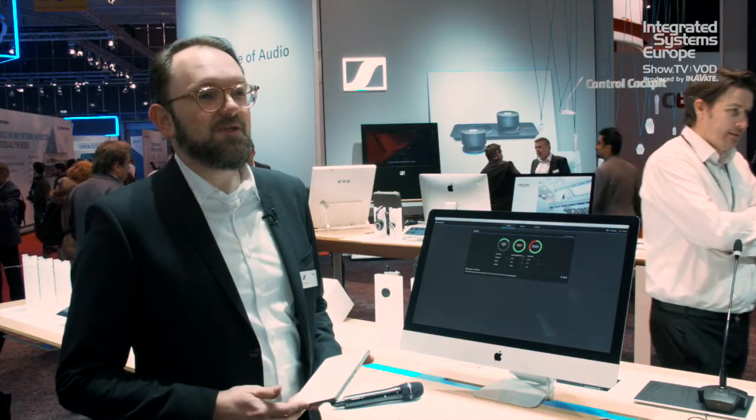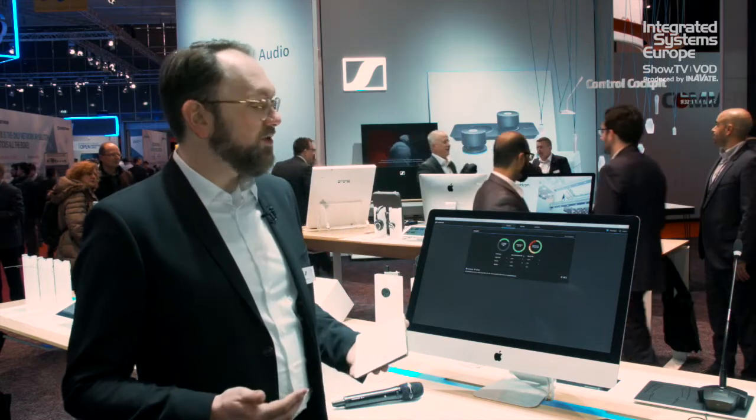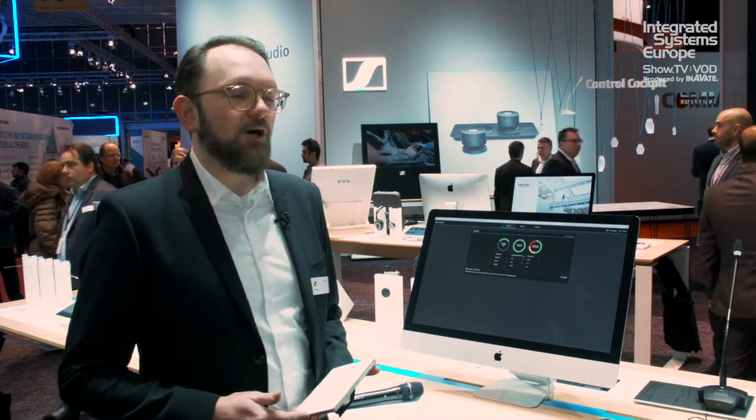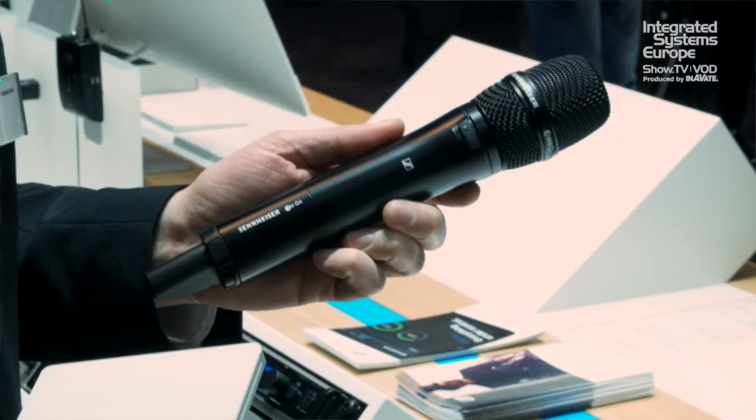We are showcasing the 2.0 beta version of the Sennheiser Control Cockpit, which is now compatible with all key wireless microphone systems like Speechline Digital Wireless, our dedicated speech solution running on 1.9 GHz, the first generation of Evolution Wireless, and Evolution G4, which we also launched and showcased here in Amsterdam.